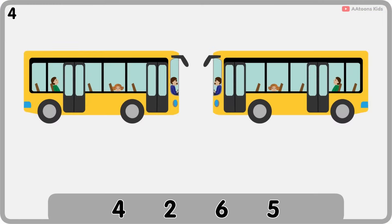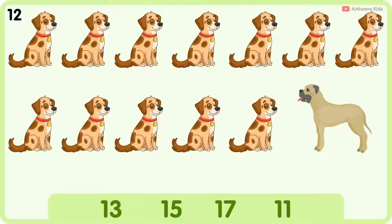Welcome to the counting tweet challenge. Look at the pictures carefully and see if you can answer the questions.